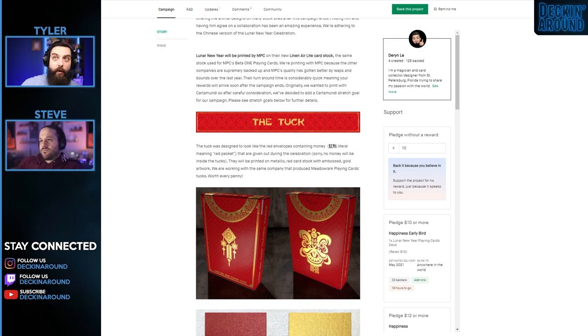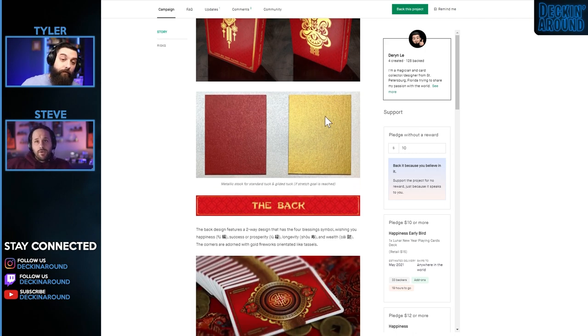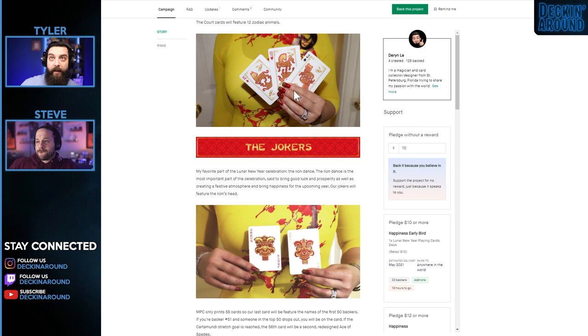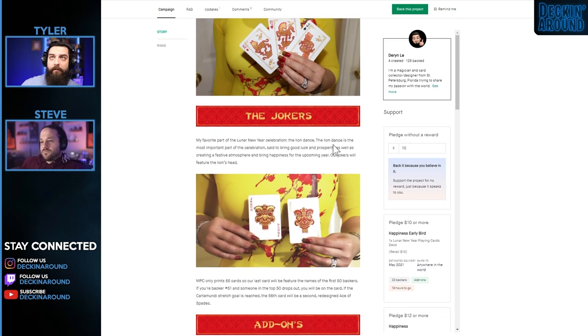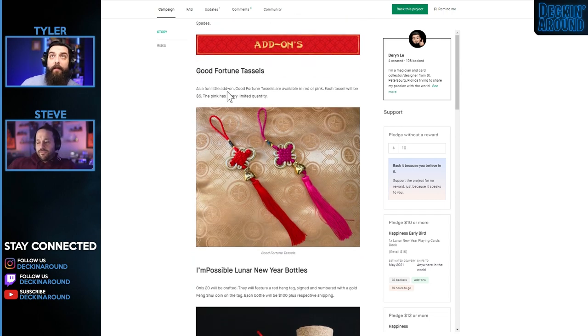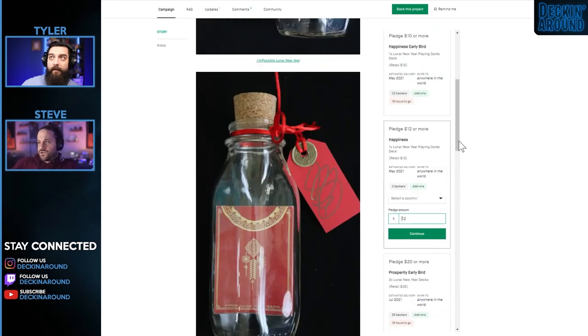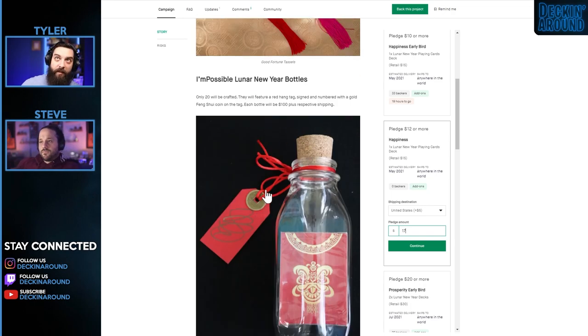Printed by NPC on their new linen-air light card stock — the same stock used for their Beta One playing cards. It's an interesting choice to go with NPC. I think NPC has made great strides recently to be an everyday deck printer, not just a prototype option. Maybe they went with NPC because it's a Chinese-themed deck and they wanted to support that for the new year, which I think is really cool. The campaign looks good, with personal touches in the card photos. Darren always has great prices — $17 shipped is spot on.